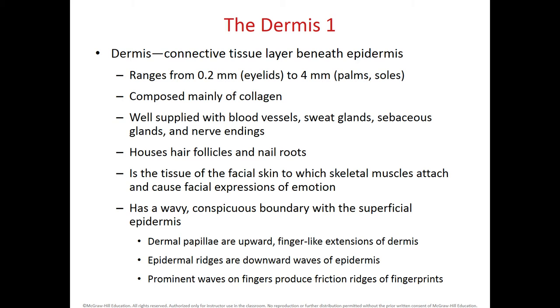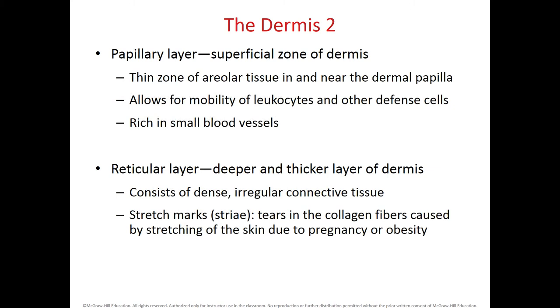In some areas of our body, these epidermal ridges will be more prominent and form fingerprints. The dermis has two major layers: the most superficial is called papillary because it extends finger-like projections — papilla is another name for fingers. The deeper layer is the reticular layer. Within the papillary layer, we have areolar connective tissue very close to the dermal papillae. This loose connective tissue helps for the entry of leukocytes from blood vessels and other cells like macrophages, in case a microorganism enters into the dermis.